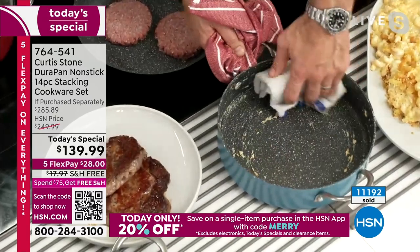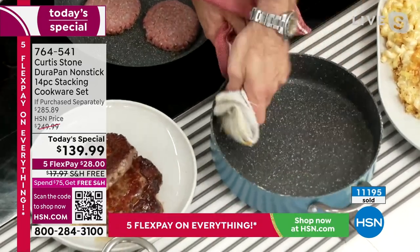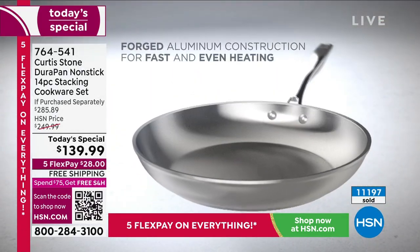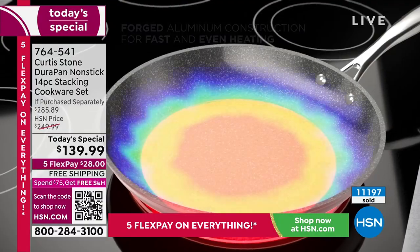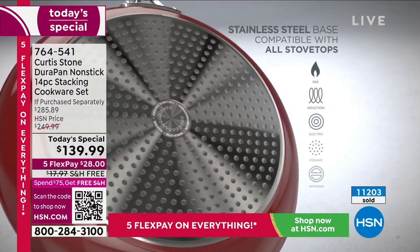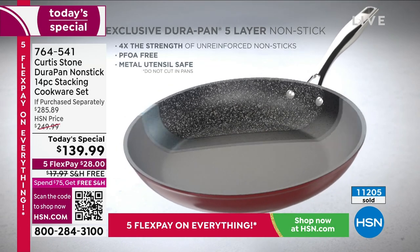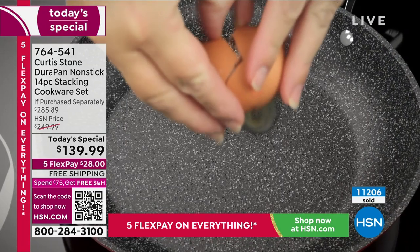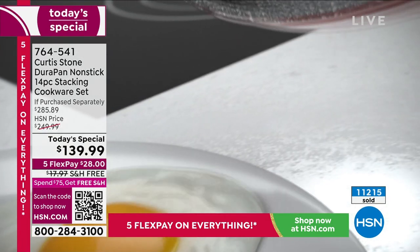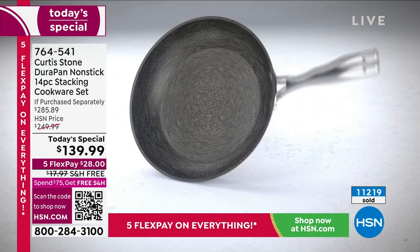You can put it in the dishwasher, of course, but you just don't have to — you can wipe it out or give it a quick rinse. Macaroni and cheese in minutes. Now I've got my beautiful ribeye steaks. The animation is showing the heat conduction you get from the forged aluminum — even and quick. You also get the stainless steel disc on the bottom, so you can use it on induction, electric, gas — all sorts of stovetops. Five layers of the Durapan is what you're taking home.